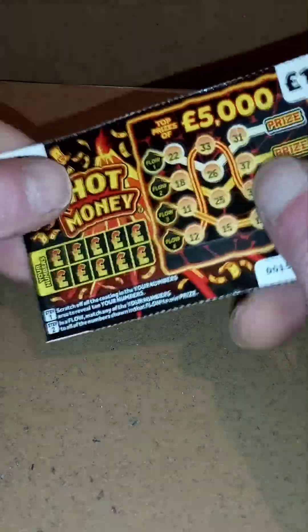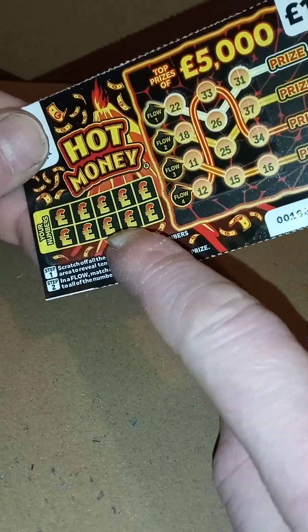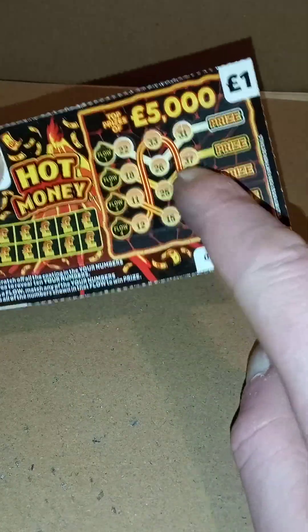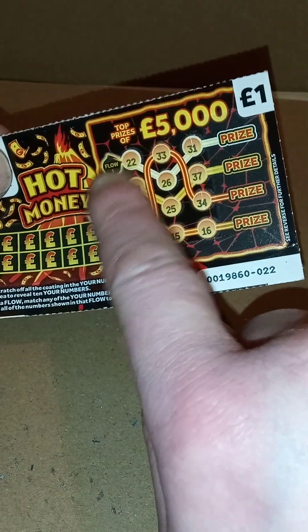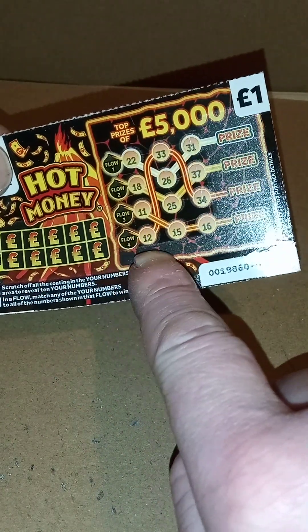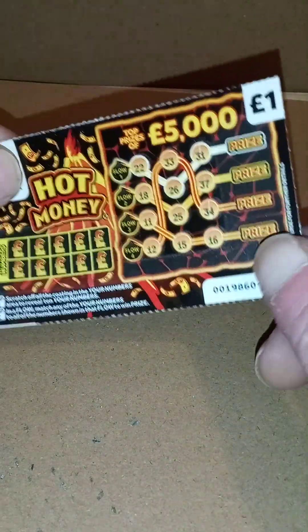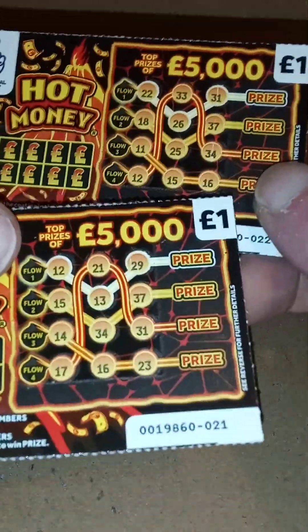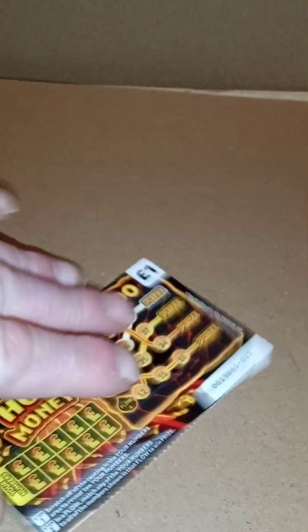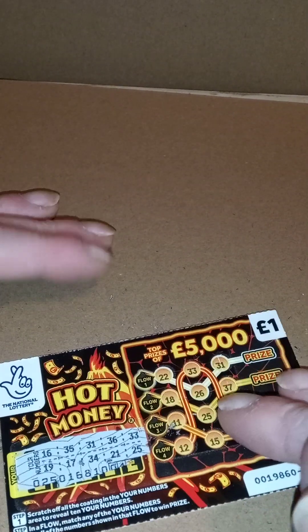Right, these are the pound ones — the new Hot Money. Basically you scratch the numbers to reveal ten numbers, then you try and match them to these. If you get the row — so this row one will be 22, 26, 31 to win the prize. As you can see, you'll get 12, 33 and 34 for that one. All the tickets are exactly the same as far as the row goes.